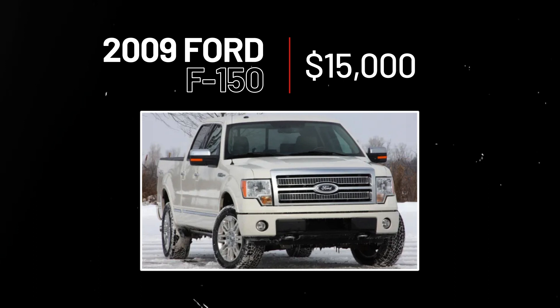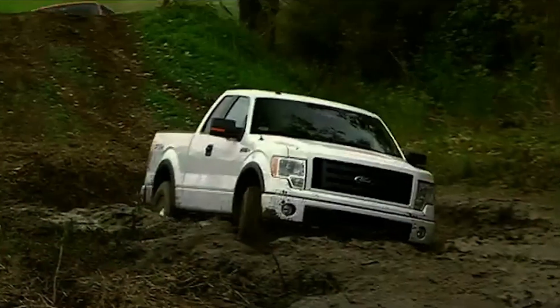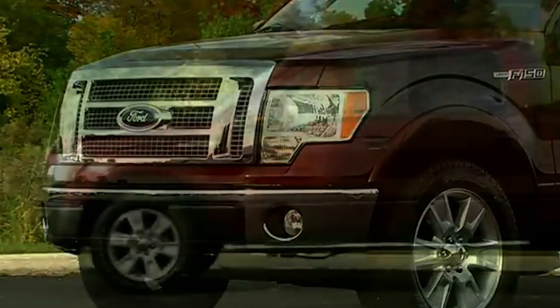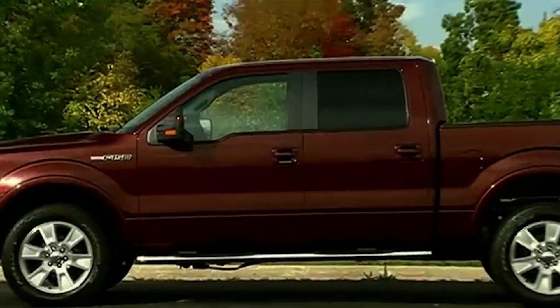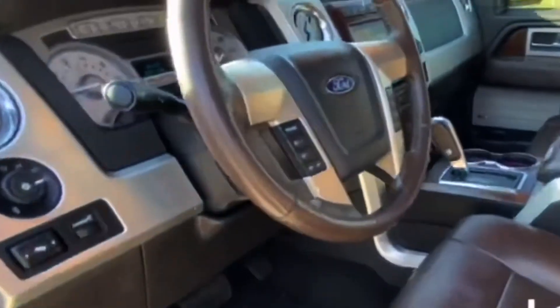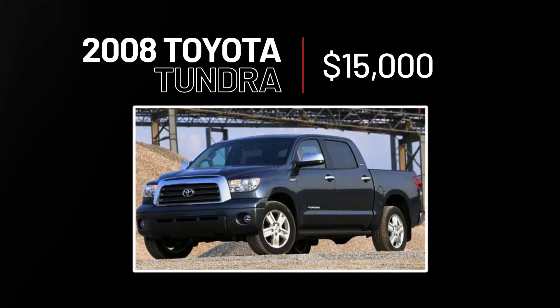2009 Ford F-150, $15,000. It's no secret that the F-150 is one of the best pickups on the market, and the 2009 model is a great choice for under $15,000. Though it utilizes a great deal of what has made the F-150 a perennial bestseller, the 2009 model is all new. It started that big truck exterior styling thing and has a much roomier and more refined interior.